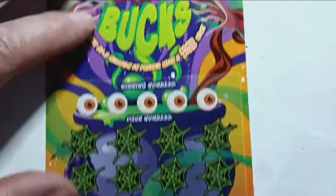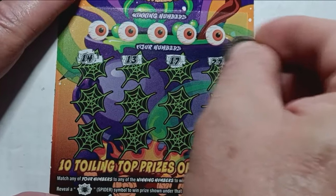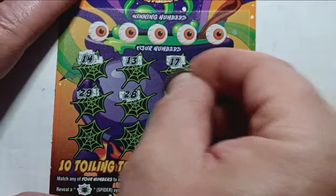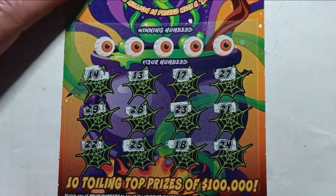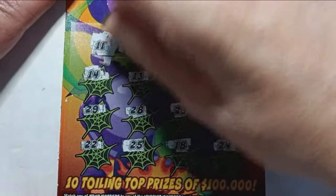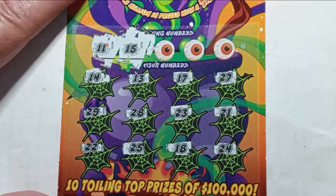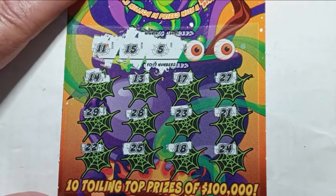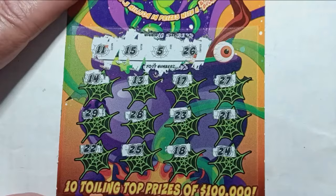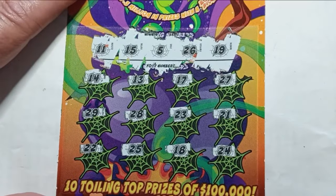No cash up top, no bonus. Numbers below: 14, 13, 17, 27, 29, 28, 23, 21, 22, 25, 18, and 24. Let's check the eyeballs and see if we can snag a win. Winning numbers: 11 — no good. 15 — no 15. 5 — no 5. Number 26 — no 26. And the last one: number 19. This one is going into the second chance drawing pile.